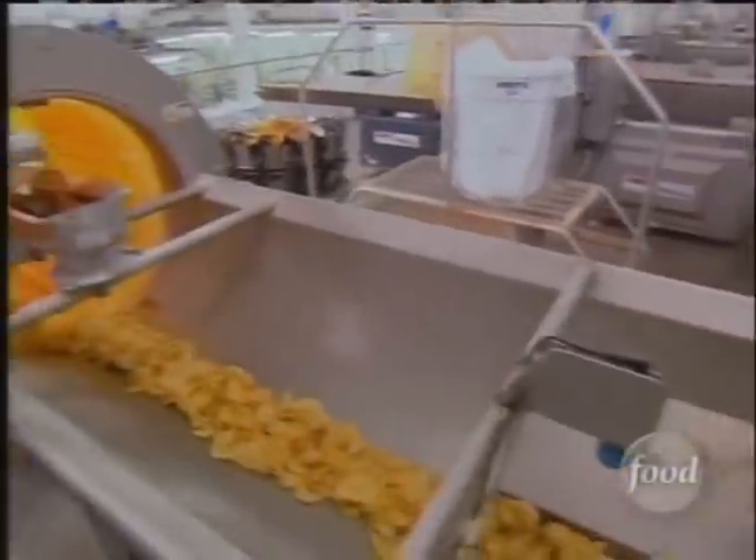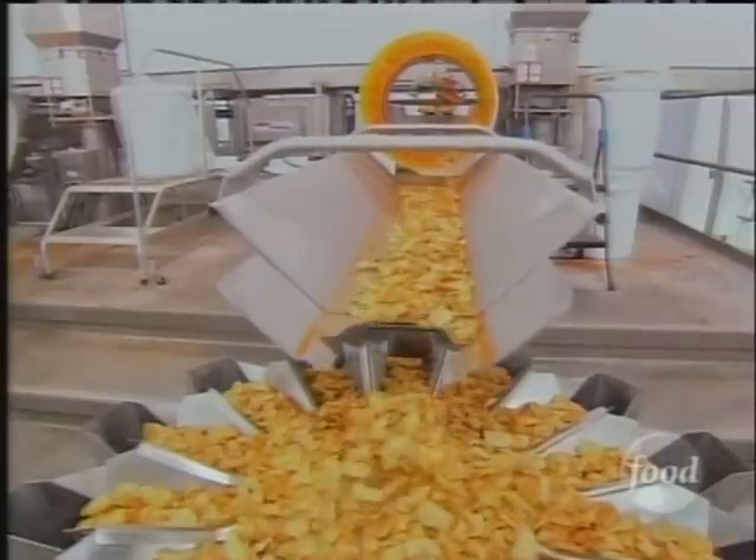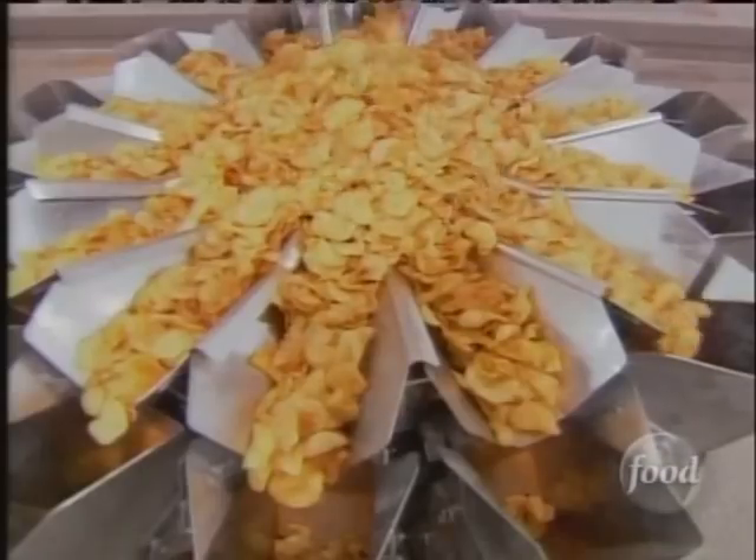After inspection, chips move onto the spicer where they are doused with Death Rain Rub. Death Rain is a blend of primarily habaneros, but we use a lot of different other seasonings to balance it out and give it, aside from that boom punch, that fantastic flavor that goes with it.